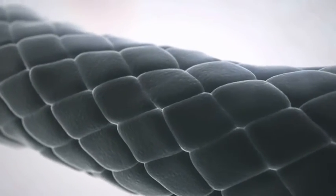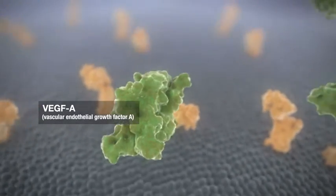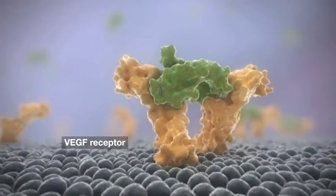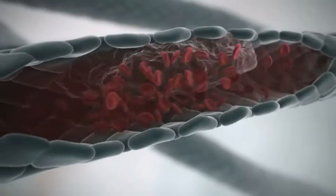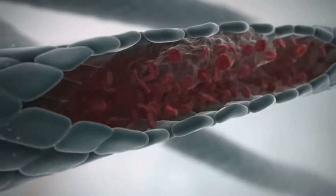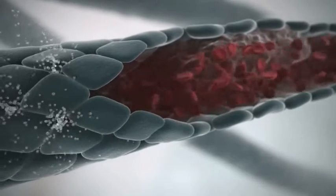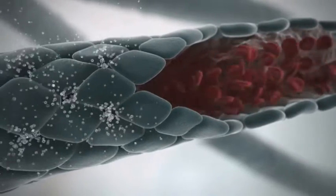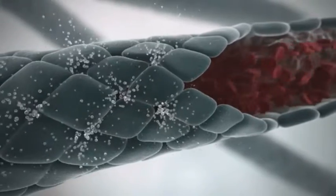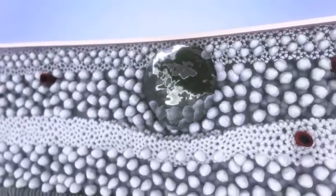Vascular permeability can be promoted by VEGF-A, which acts by binding to and activating its receptor on the surface of endothelial cells. Formation of a thrombus within a retinal vein stems the blood flow, promotes turbulent flow, and increases retrograde intravascular pressure. Together, this can lead to the damage and loosening of tight junctions found between endothelial cells.